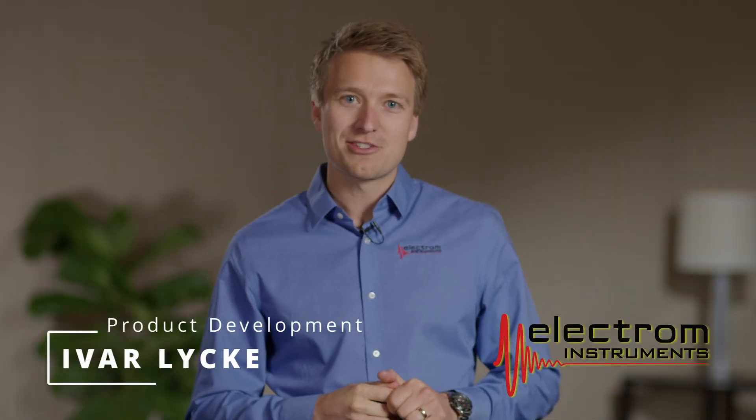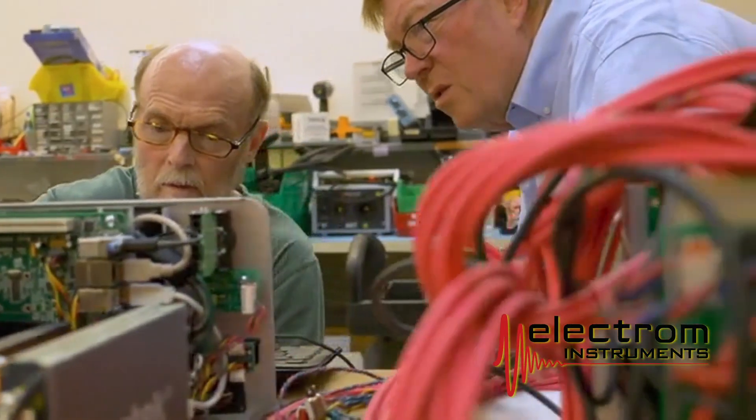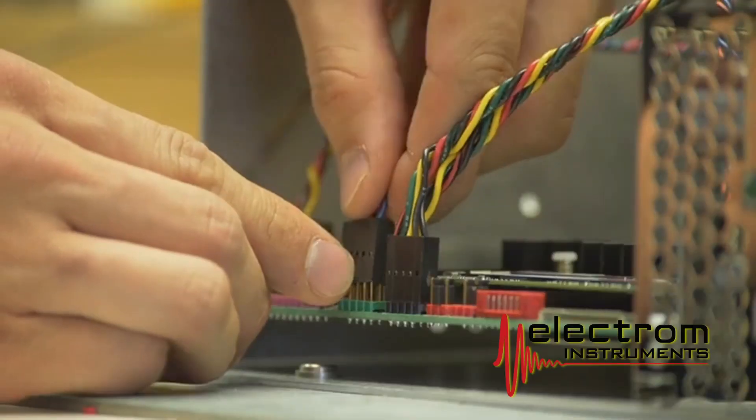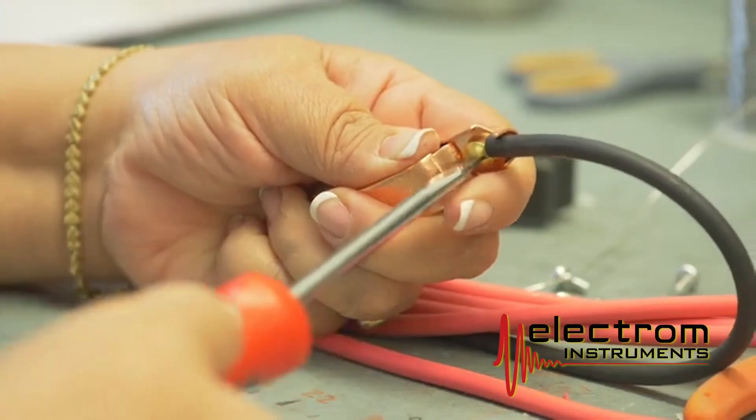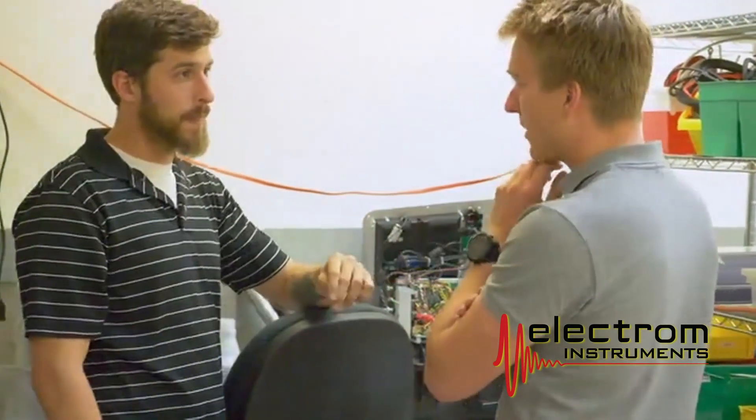My name is Ivar Leik. I'm a part of the product development team at Lectro Instruments. We've been in business for over three decades designing and manufacturing motor testers and winding analyzers. Our strategic objectives are to be the technology leader driving the advances in motor testers forward while providing excellent customer service and support. With feedback from our customers worldwide, we develop and design highly advanced test instrumentation for any budget and any motor test application.